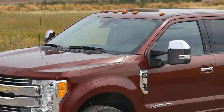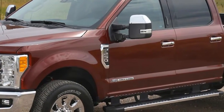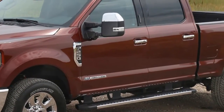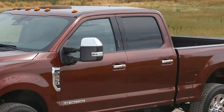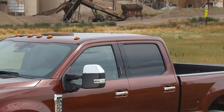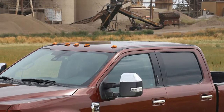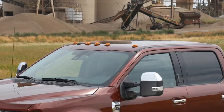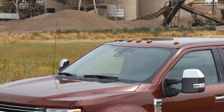Ford redesigned its Super Duty pickups, but the company isn't resting on its laurels. The 2018 F-Series Super Duty can be equipped with an upgraded 6.7-liter Power Stroke V8 diesel engine. The upgraded engine features redesigned cylinder heads and optimized fuel and turbo boost calibrations to take advantage of the increased cylinder head capacity.